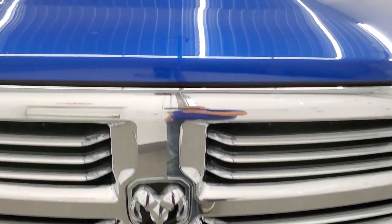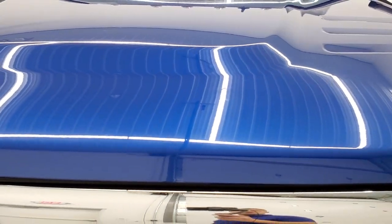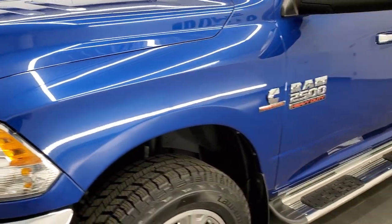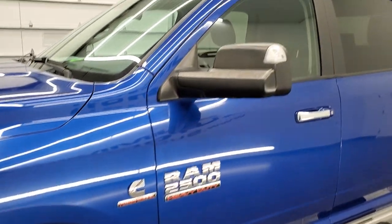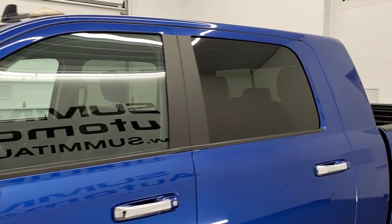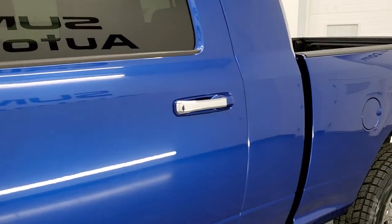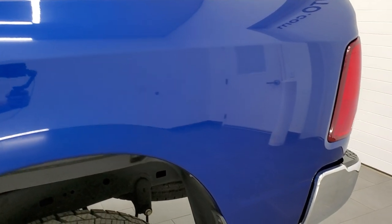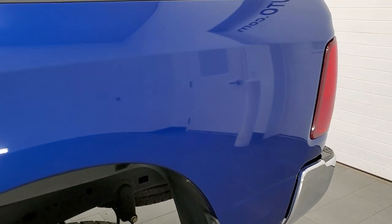Blue Streak Pearl is the color. We shoot all of our videos in 1080p, 60 frames per second, so if you have HD capabilities on your computer, tablet, smartphone or television, I highly recommend turning them on right now because it is your best way to check out the quality, condition and options of the truck before seeing it in person.